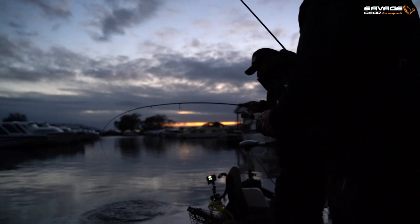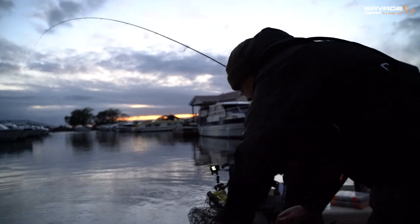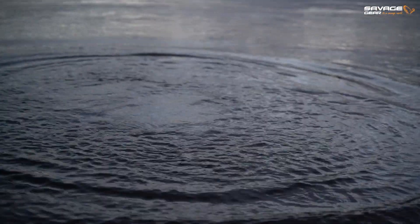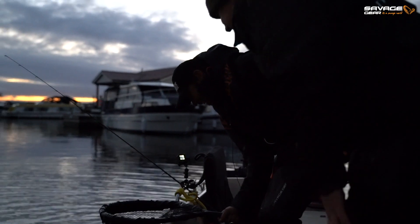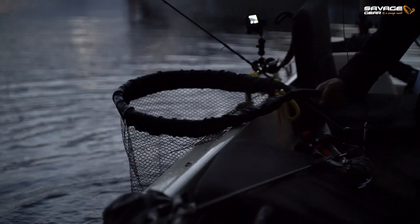Oh, what have I got? Oh, it's a lovely perch! He's definitely a good two pound, if not nearly three pound. Yes - that's what we came for, mate! That is an absolute beauty. I think we should get the new Savage measure rolled out on that.